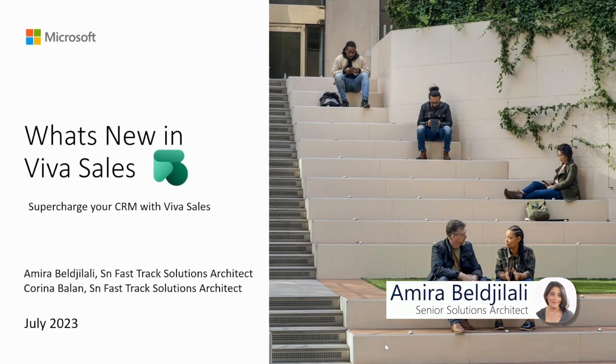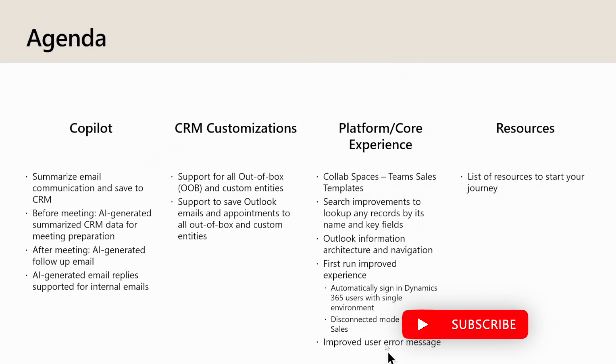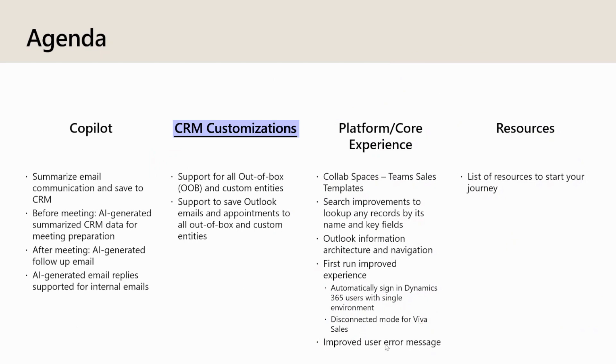Hello everyone and welcome to today's session to explore the latest publications on Viva Sales and discover what's new within the product. First, we will see what has recently been added in the co-pilot category, followed by CRM customizations and finally the platform and core experience levels. Lastly, we will conclude with a list of resources to assist you in gathering all the necessary elements to start your Viva Sales journey. Let's start with the co-pilot category.